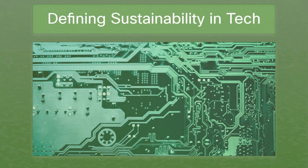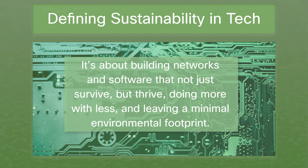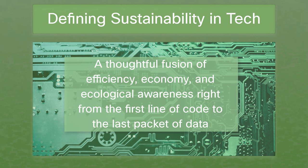In the bustling world of tech, sustainability means crafting and maintaining systems that hit the sweet spot. They're robust, yet they don't guzzle resources and instead tread lightly on our planet. It's about building networks and software that not just survive but thrive, doing more with less and leaving a minimal environmental footprint. That is the essence of sustainable DevOps — a thoughtful fusion of efficiency, economy, and ecological awareness right from the first line of code to the last packet of data.